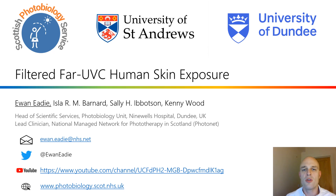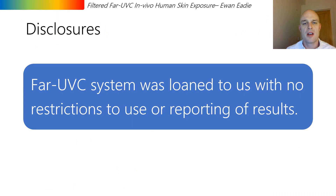Thank you to the organisers for allowing me to present these breaking results on filtered far UVC exposure to human skin. This presentation will last five minutes. The far UVC source used in this study was loaned to us without any restrictions or interference in its use or reporting of the results.